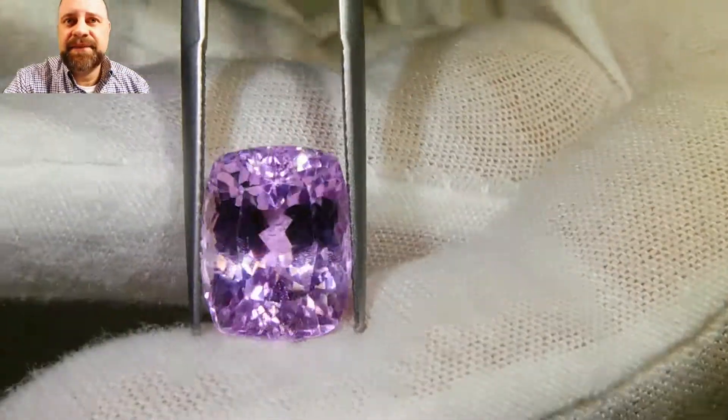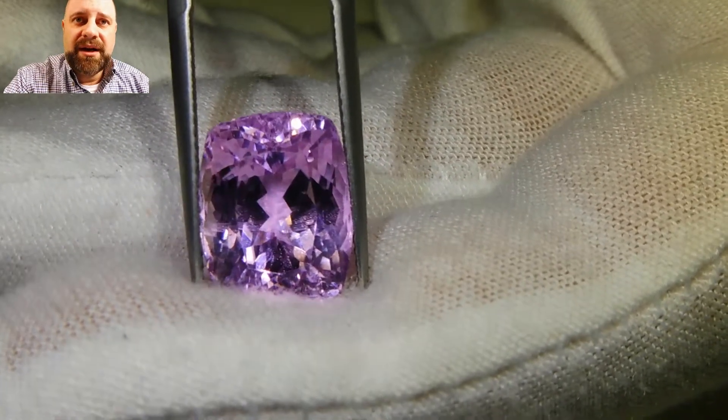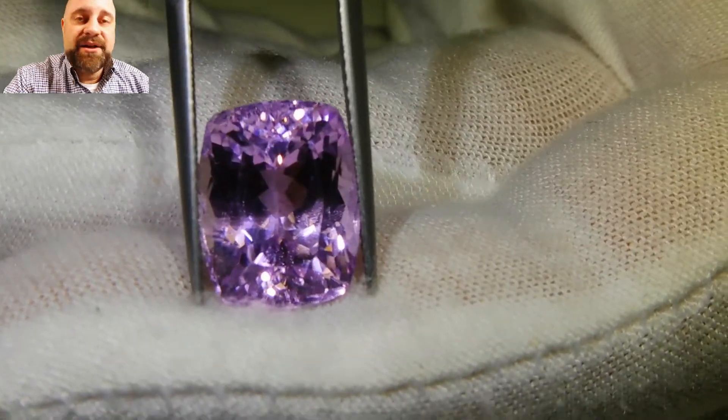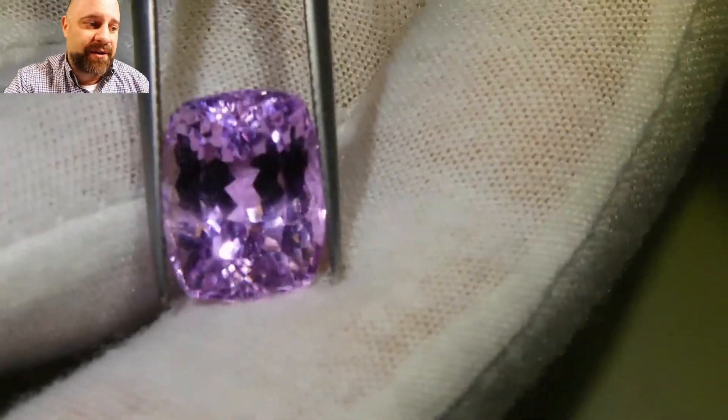What's neat about kunzite is that most people don't even know it's a gem. So when you have a piece of kunzite jewelry made and you wear it and people see it and say, 'What is that?' you say, 'It's a kunzite.' People are going to say, 'What is that? Is it natural?' Oh yes, it's a natural gem, and this is how it comes out of the earth.